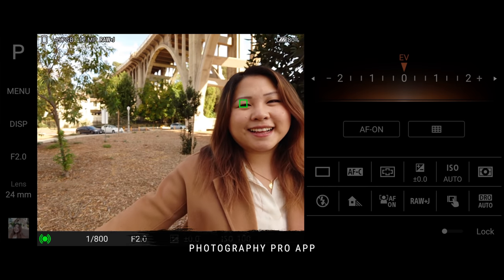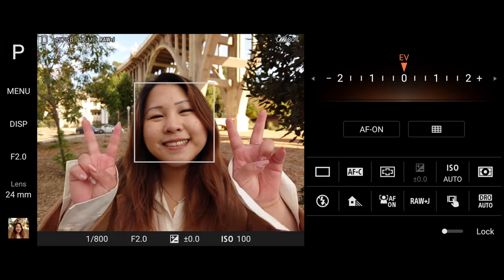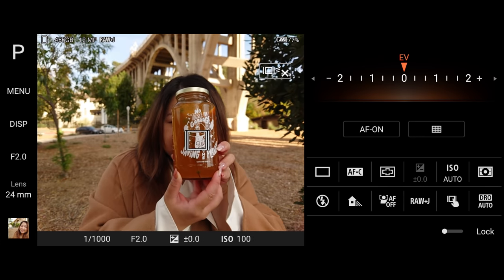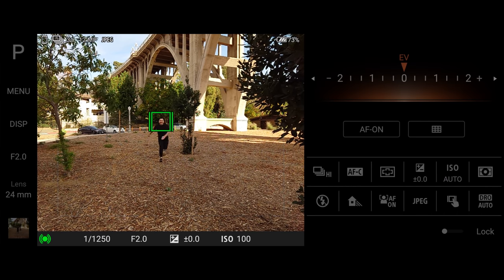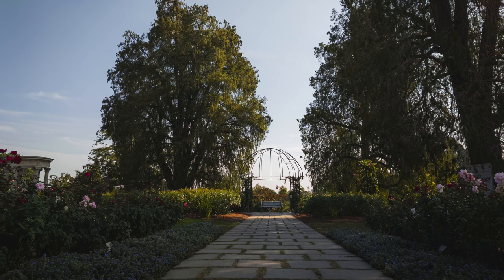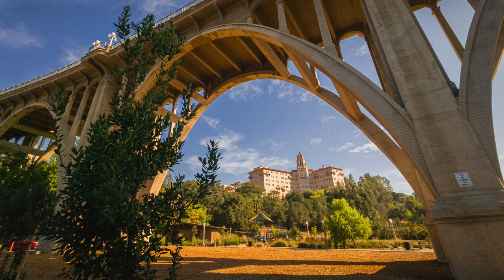We have 315 face detection autofocus points with real-time tracking autofocus for continuous face and eye autofocus. We also have touch tracking autofocus if you need to capture something that isn't a human face. This camera can do 20 frames per second JPEG burst with no blackout — a technique borrowed from the RX100 Mark VII and the A9. All these burst shots came out sharp, and many of the shots taken on the 24mm have incredible detail. The 50mm wasn't quite ready yet at the time of recording.